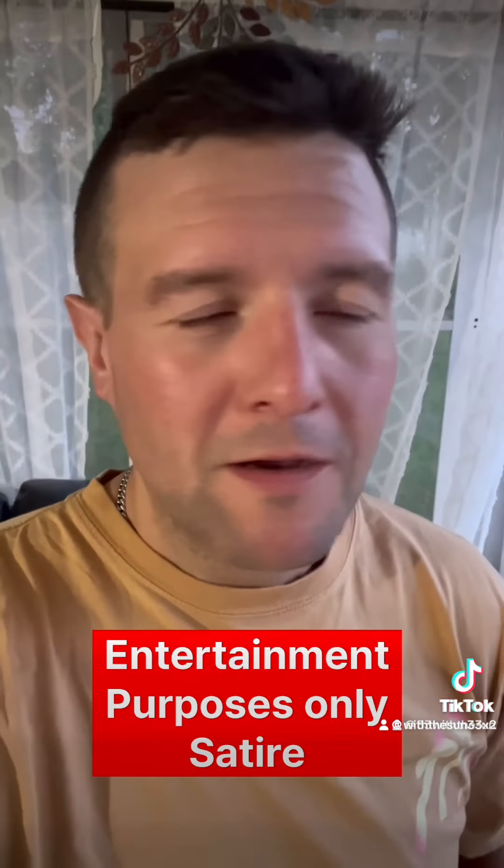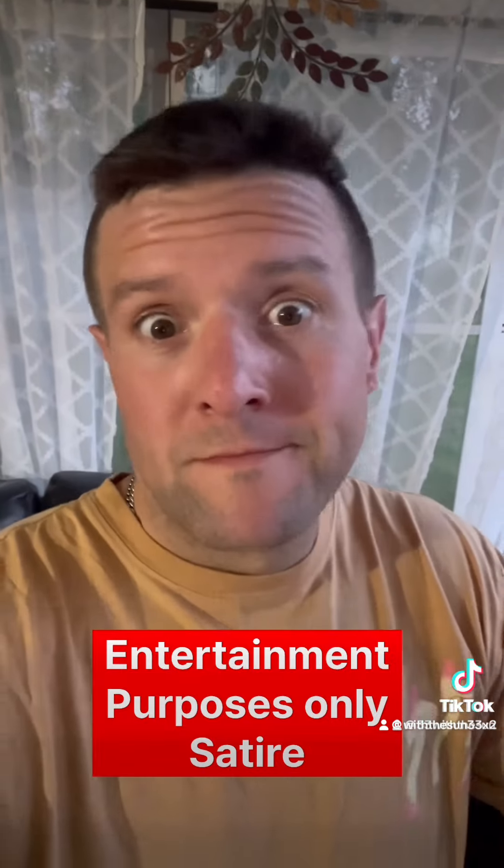They think I'm gonna quit — that's funny, because I'm not.